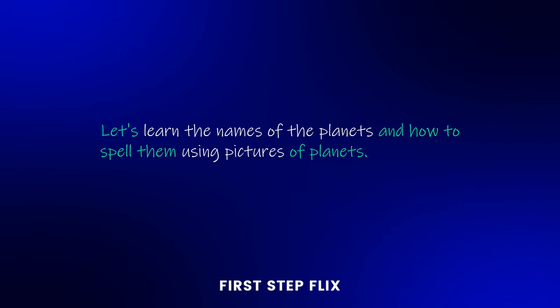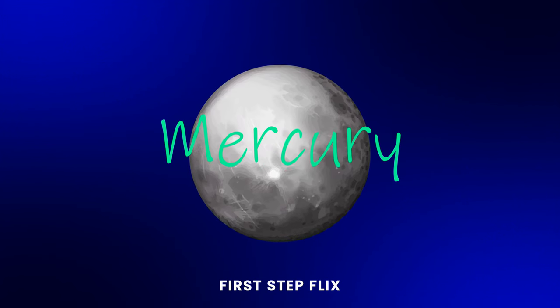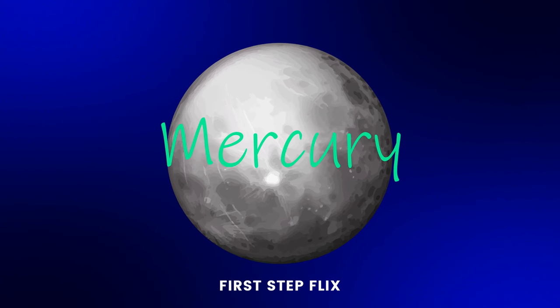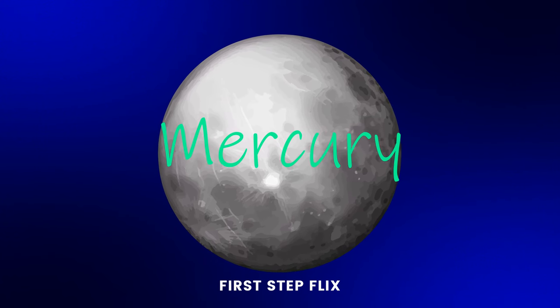Let's learn the names of the planets and how to spell them using pictures of planets. Mercury: M, E, R, C, U, R, Y. Mercury.